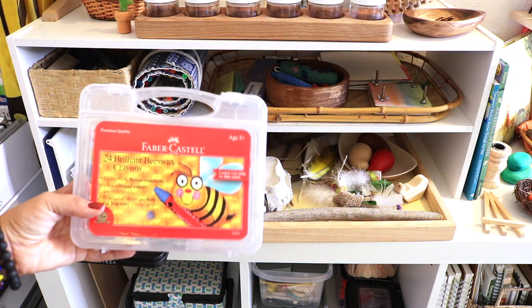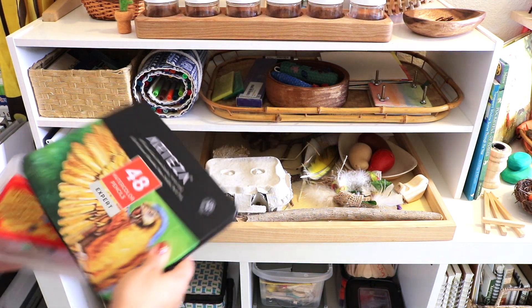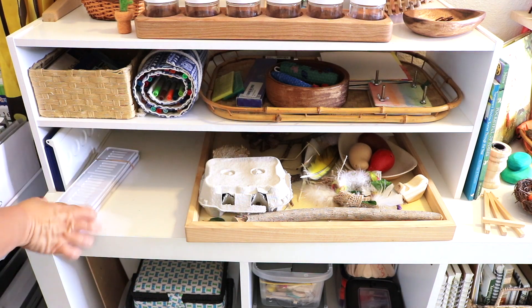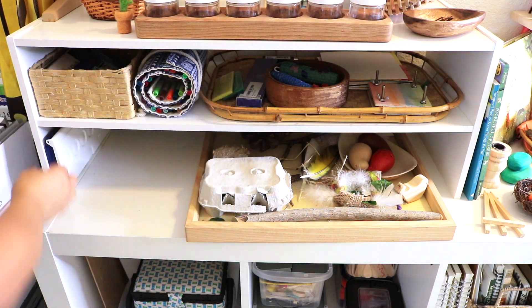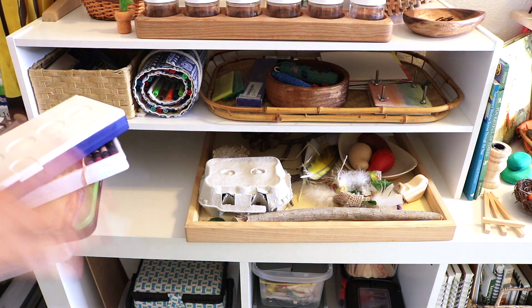We also have more beeswax crayons by Faber Castell, our new watercolor pencils by Arteza, oil pastels by Royal and Langnickel, and our Lyra watercolor palette.